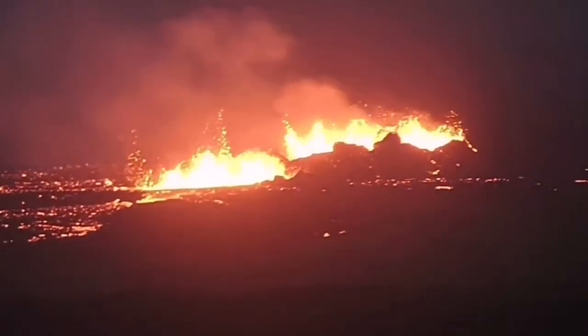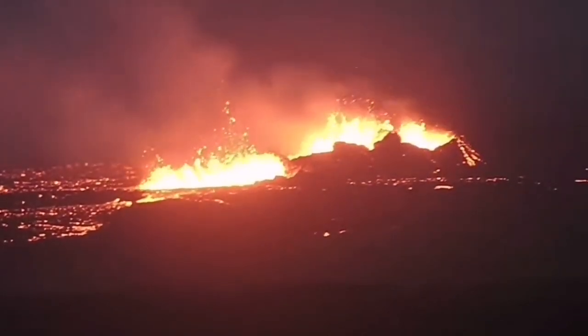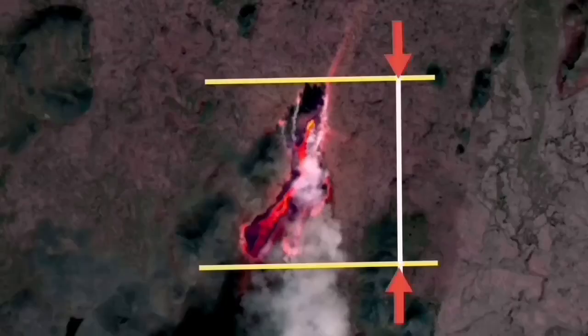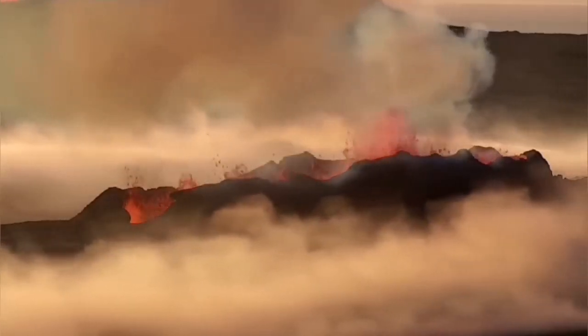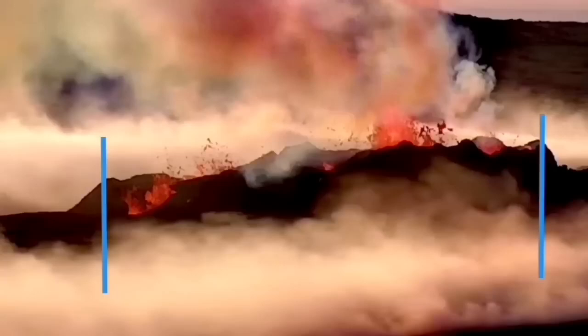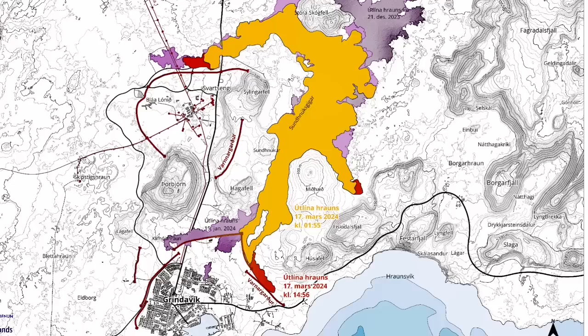The fissure that they are now erupting is 3.5 km long, and these craters are at least 400 meters. In the Litli-Hrútur eruption, the length of the whole fissure was 1,370 meters, and the crater which eventually formed and swallowed the other one was around 80 meters long.